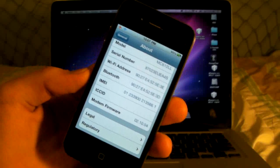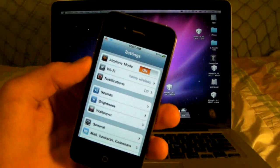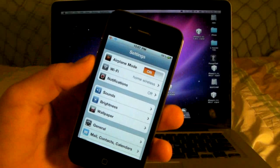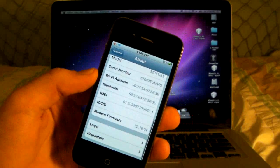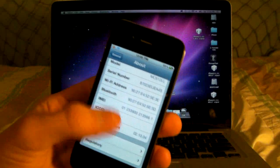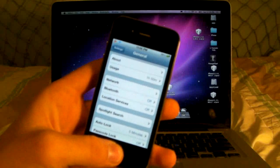I do not make jailbreaks nor unlocks — I just make the videos. So if you're on an iPhone, all I can tell you is do not update to the newest 4.2.1. Stay on the 2.10.04 baseband, which is 4.1 firmware. It may be that they release the unlock for 3.10.01 as well, just like they did with the iPhone 3GS and 3G.